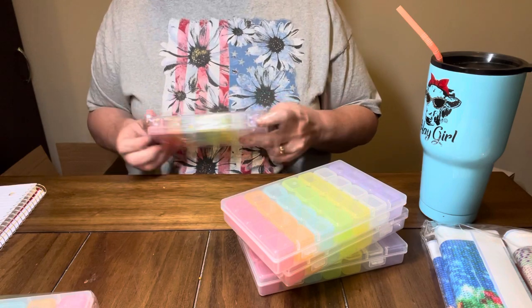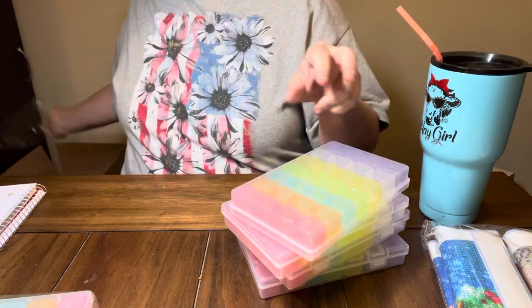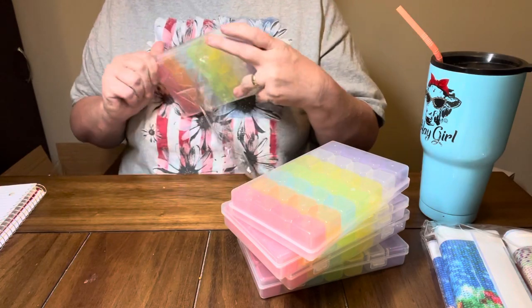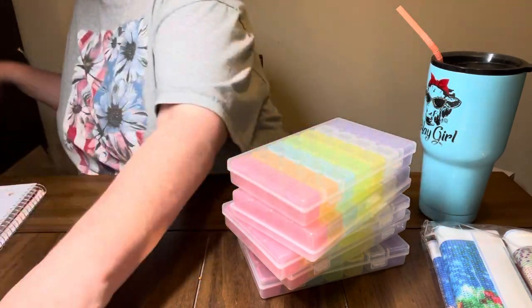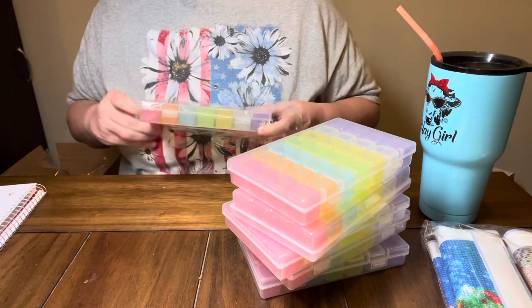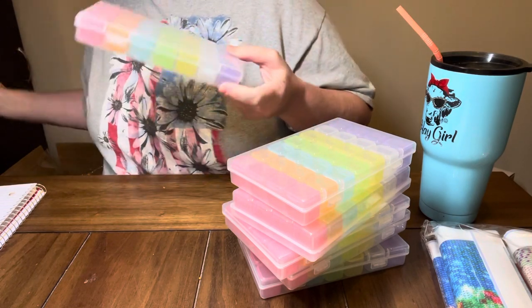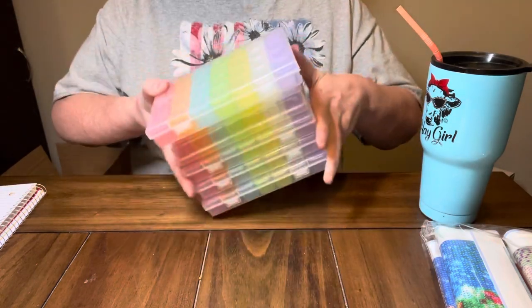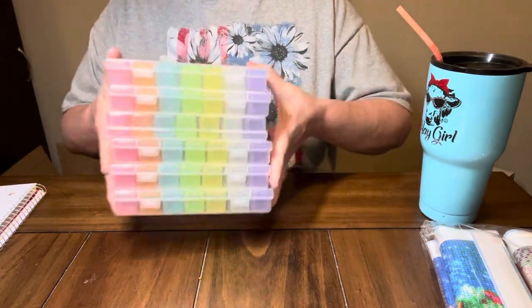I thought it was a good deal to get six for $12.99. I'm going to kit up my Christmas kit with some of them, so I can get that done. It was $12.99, which makes them $2.17 a piece for all six.